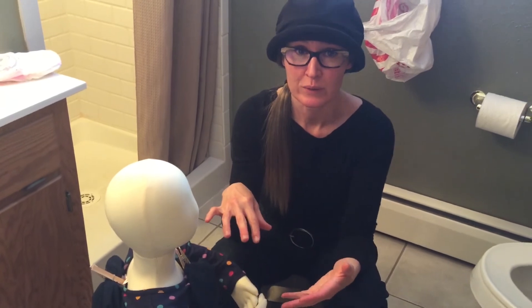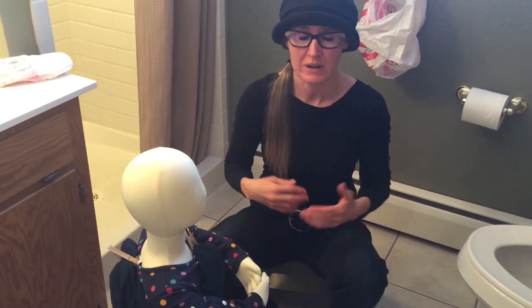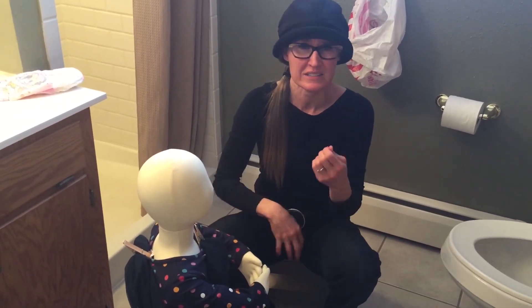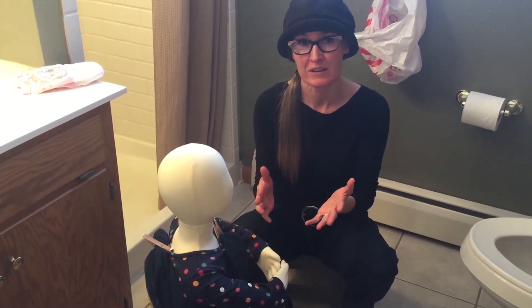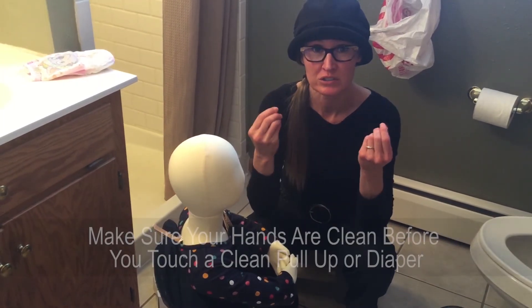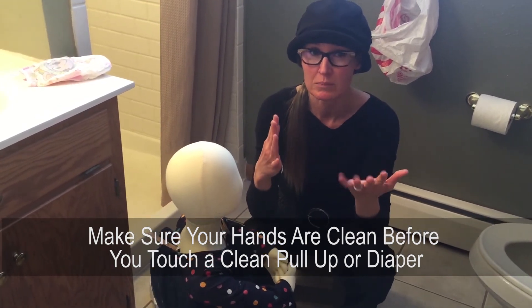If the child's hands were always in a known place — such as holding their clothing — and they weren't exploring themselves, you don't need to wipe their hands. But if they were touching themselves or digging in unwanted places, wipe their hands as well. Make sure all wipes are used and disposed of before you touch a clean pull-up or diaper.